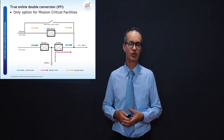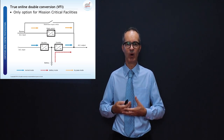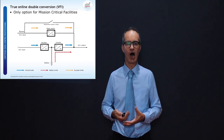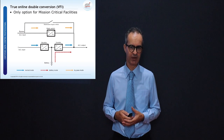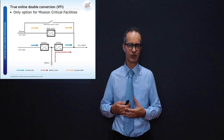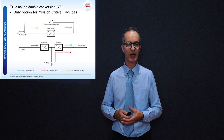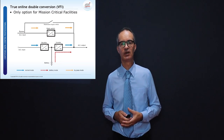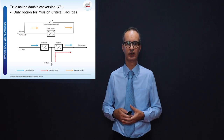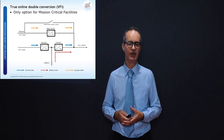In the power chapter we discuss many items: where power is coming from, how we route power in the data center, and what to look out for to achieve high availability. We also cover power components such as batteries, standby generators, and UPS systems. On this slide we look at the one and only UPS for mission critical environments — the true online double conversion, known as the VFI category.